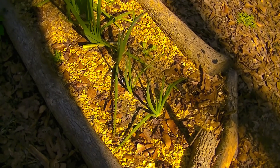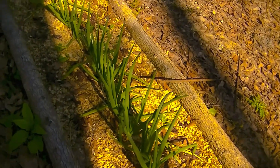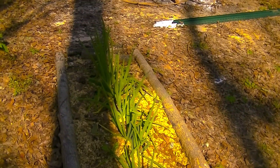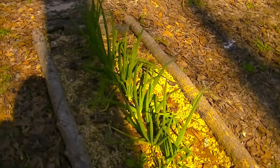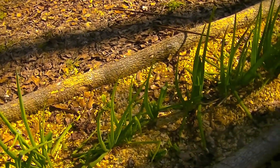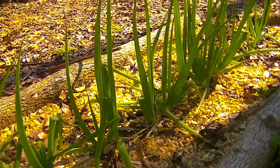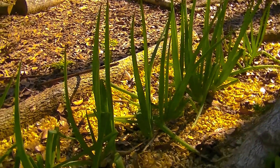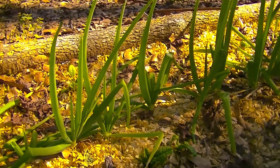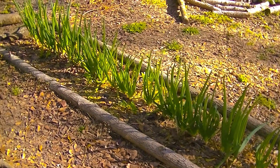January 17th, 2019, and this is the walking onion patch — walking onions with a little bit of spinach with it.